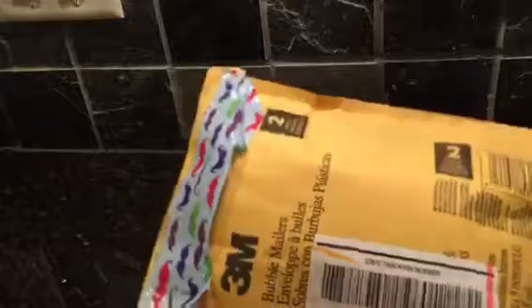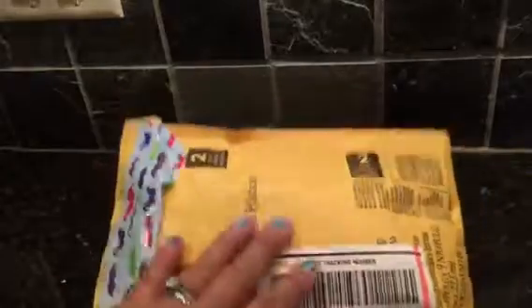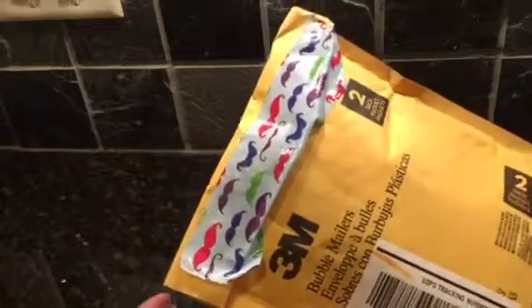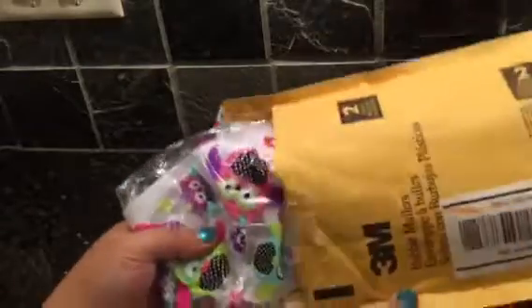Hey guys, it's Judy and I've got happy mail to share with you! First is pure happy mail that came from Lisa Halls. Hi Lisa! Look how cute - she has like mustache duct tape. I've never seen that. Let's open it up and see what's inside!